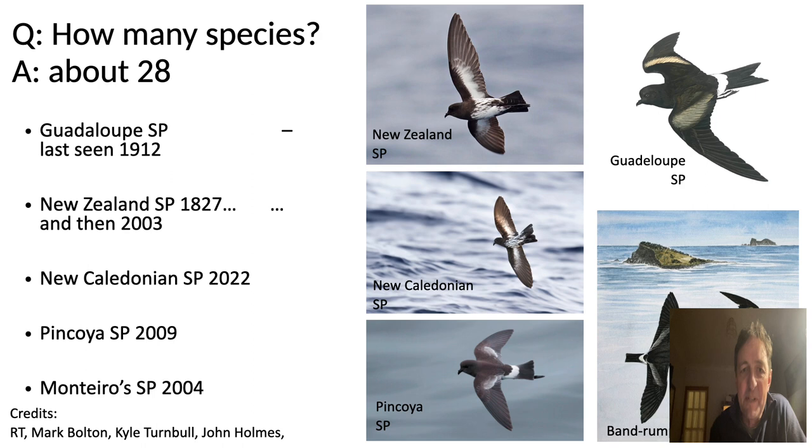There are about 28 species of storm petrels around the world, but the exact number keeps changing. At least one storm petrel has gone extinct in historic times — the Guadalupe storm petrel, from Guadalupe Island off the coast of Baja California, last seen in 1912. There are other storm petrels, including the New Zealand storm petrel, last seen in 1827 and assumed extinct until it was rediscovered at sea in 2003 — a recovery seemingly associated with the clearance of rats from Little Barrier Island in the Hauraki Gulf.